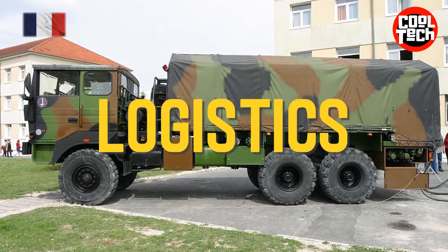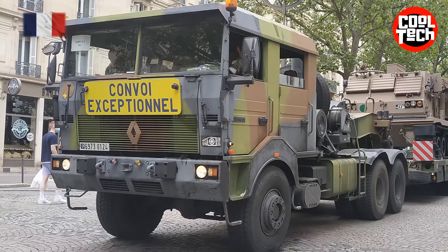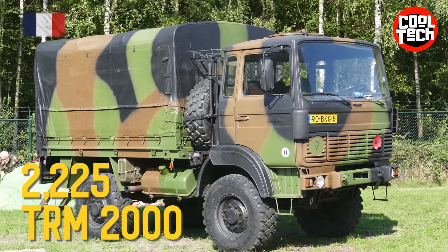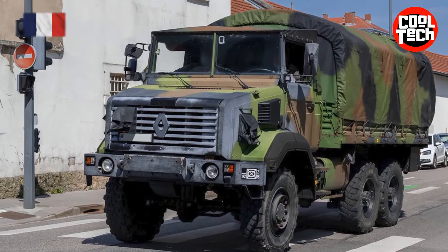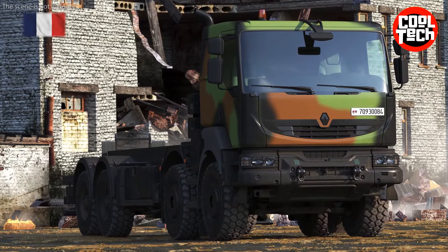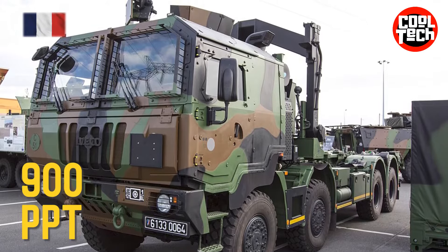Logistics: TRM Steyr trucks, TRM 700-100, TRM 2000, Renault GBC 180, TRM Renault Kerax, PPT.